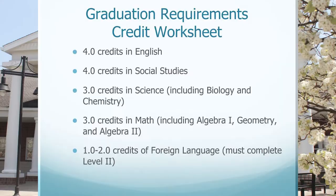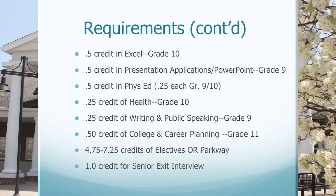To graduate from South Fayette Township High School, students need a total of 25 credits. Those credits are comprised of four credits in English, four credits in social studies, three credits in science including biology and chemistry, three credits in math including Algebra 1, Geometry, and Algebra 2, as well as one to two credits of the same foreign language. Students must complete at least level two of the same foreign language.